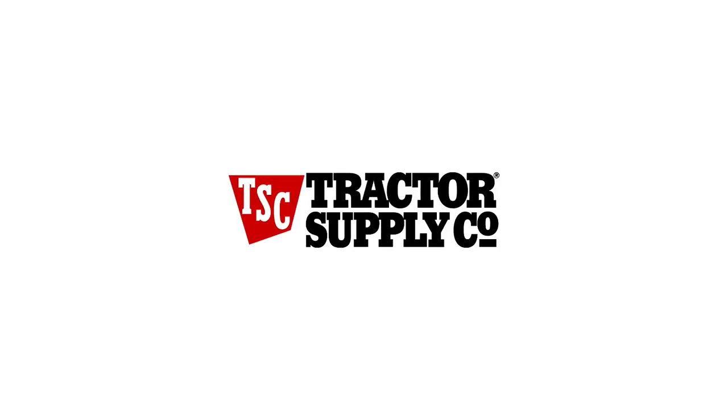Today on GrowChairs, let's analyze and see whether Tractor Supply Company is a great long-term investment.